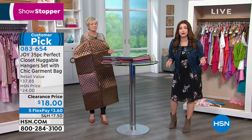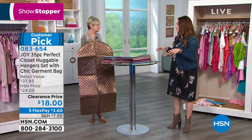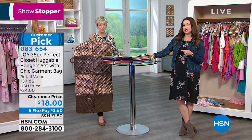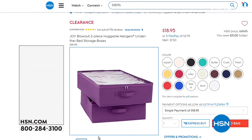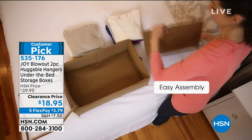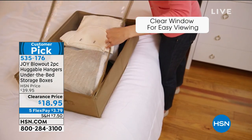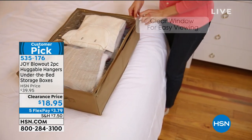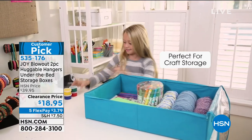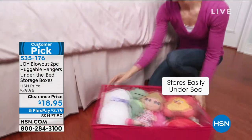Think about the room you need in your coat closet with all the big puffy coats — you need huggable hangers for that. There's no question about it: kids closet, coat closet. There's been imitators, but there is nothing like Joy's huggable hanger. Also check out Joy's Blowout two-piece huggable hangers under-the-bed storage boxes in your choice of color — 19 colors to choose from. They expand open and you instantly start storing all your goodies. Originally almost $40, now on clearance at $18 and change. Shop the entire Joy Mangano collection at hsn.com.